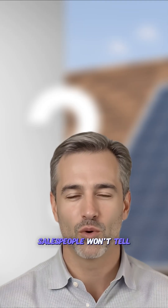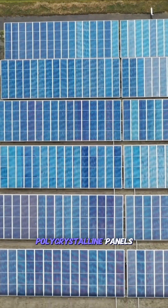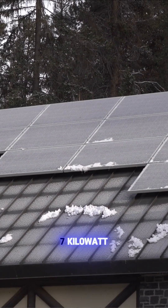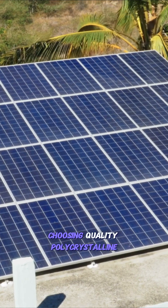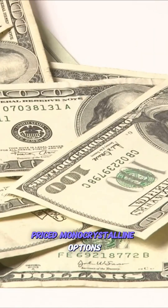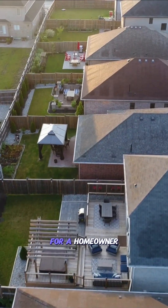Here's what most salespeople won't tell you: if you have plenty of roof space, polycrystalline panels often deliver the best value per dollar. For example, on a typical seven kilowatt system, choosing quality polycrystalline panels instead of higher priced monocrystalline options could translate to several thousand dollars in potential savings for a homeowner with sufficient space.